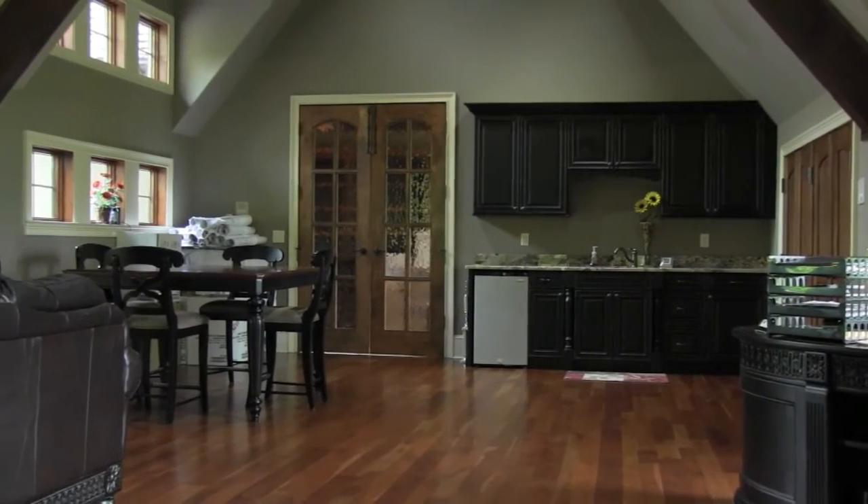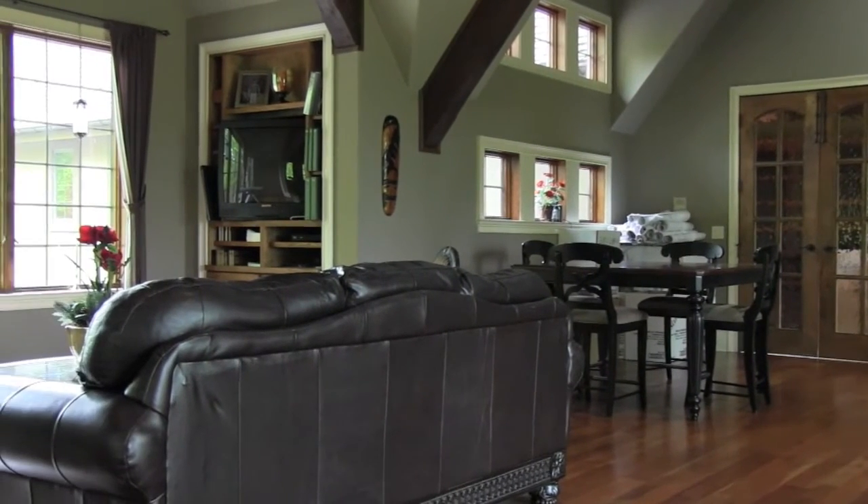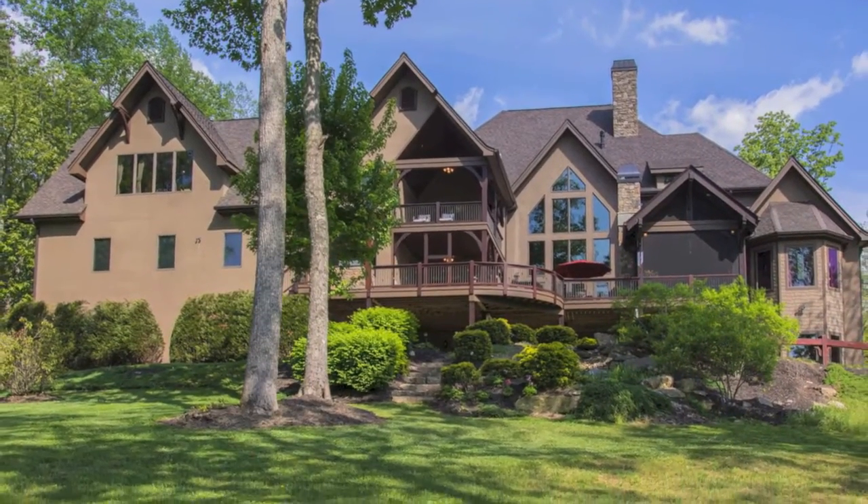Other features include a three-car garage on the main level and an additional garage on the basement level. Schedule an appointment to take a personal tour of this magnificent estate today.